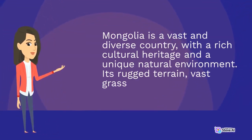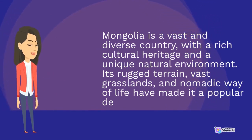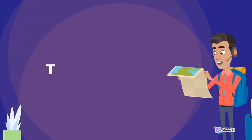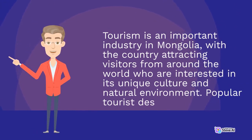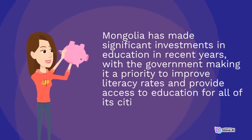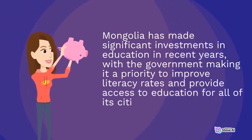Mongolia is a vast and diverse country, with a rich cultural heritage and a unique natural environment. Its rugged terrain, vast grasslands, and nomadic way of life have made it a popular destination for tourists. Tourism is an important industry in Mongolia, attracting visitors from around the world who are interested in its unique culture and natural environment. Mongolia has also made significant investments in education in recent years, with the government making it a priority to improve literacy rates and provide access to education for all.